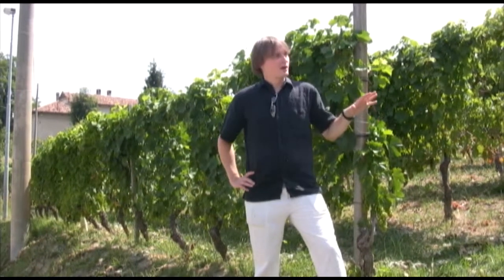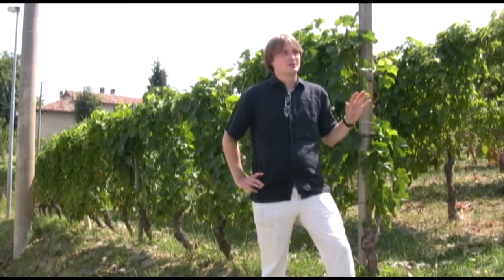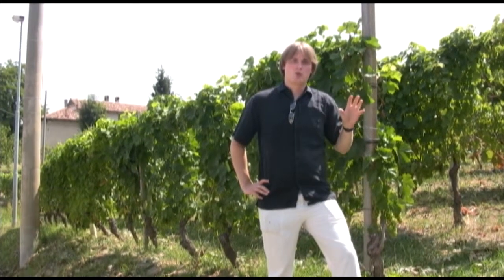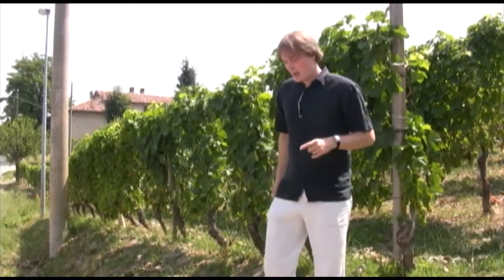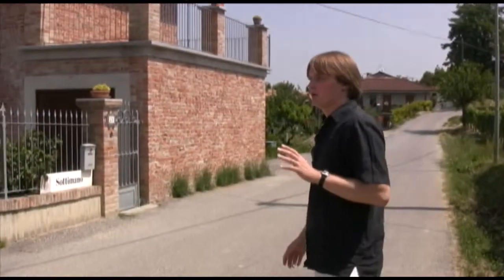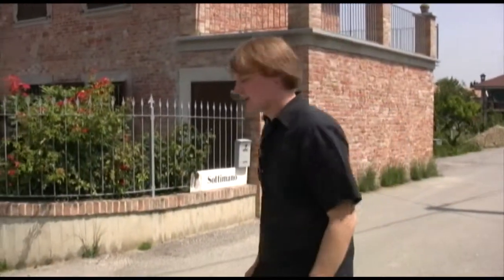We're standing in the vineyards right outside Sotomano. Sotomano is in the little commune of Cota, which is right outside Barbaresco. We're going to go inside and taste some great Barbaresco. They do a lot of single vineyard stuff, so let's go see what they've got.